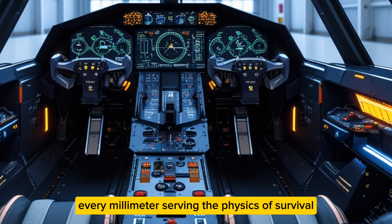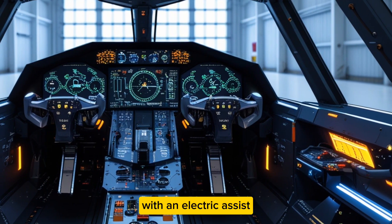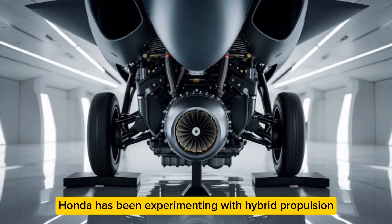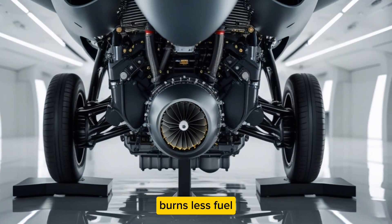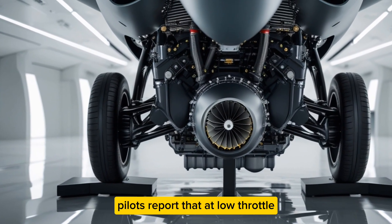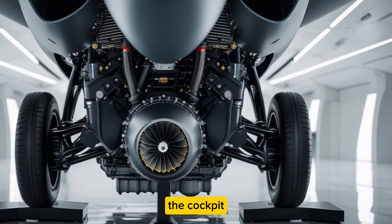Under that sleek skin lies a twin-engine hybrid system combining next-generation turbofans with an electric assist. The idea sounds almost absurd until you realize Honda has been experimenting with hybrid propulsion for decades. Here, that obsession yields a jet that climbs faster, burns less fuel, and whispers through the sky with eerie calm. Pilots report that at low throttle you can barely hear it pass overhead — a ghost more than a machine.